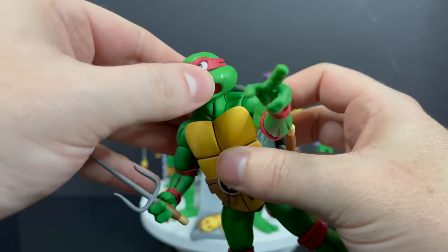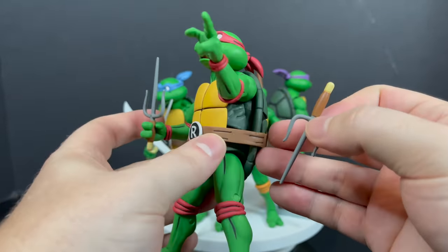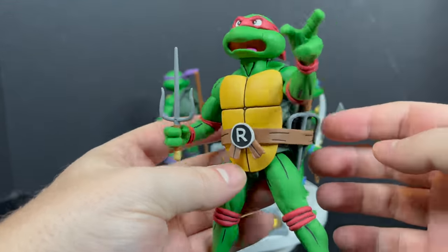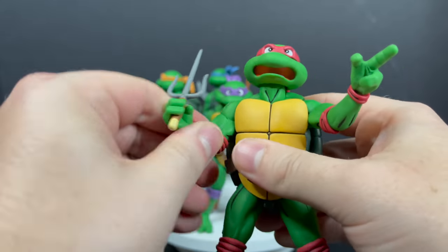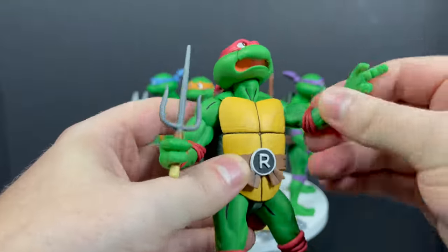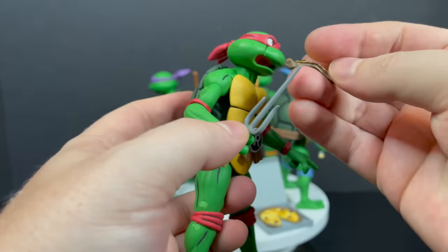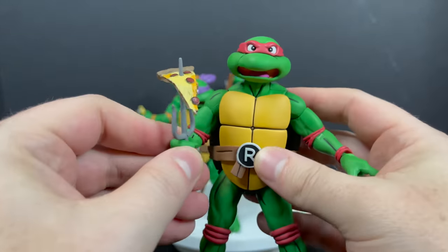Rafael is the rude one — he's got kind of the same paint staining in some instances. He comes with both of his sais. When they do re-releases of these figures, even though it's not 100% cartoon-accurate, I'd like some weapon storage for Raph and Michelangelo. You can tuck them into the sides but it would be nice to have some updated storage. Again, joints all work except the elbows — just go easy on them. That's the only joint on all four turtles that gets a little stuck.